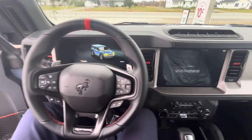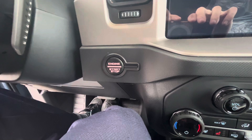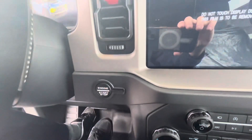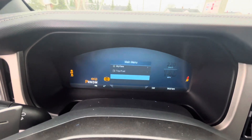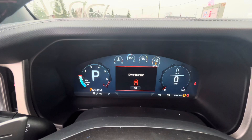The Bronco Raptor comes equipped with push button start. To start, make sure you have the key fob within the interior or in your pocket, apply your foot to the brake, and push the push button ignition to start. It starts right up.